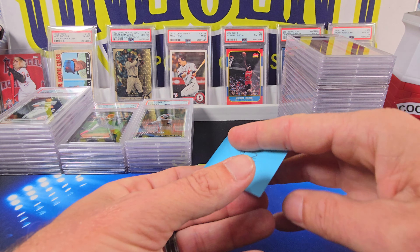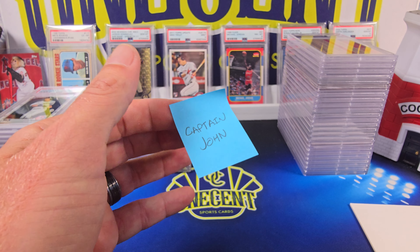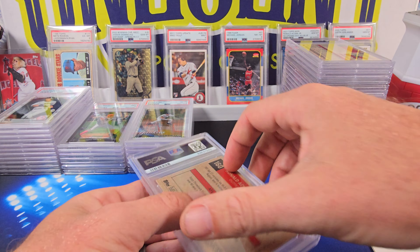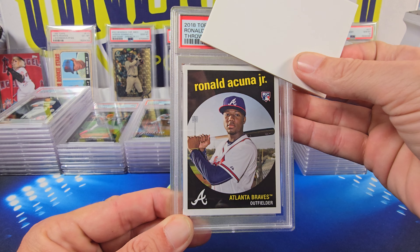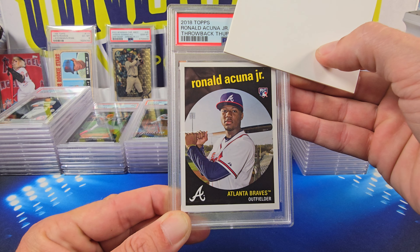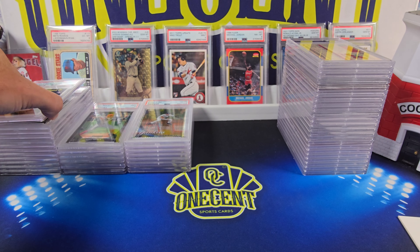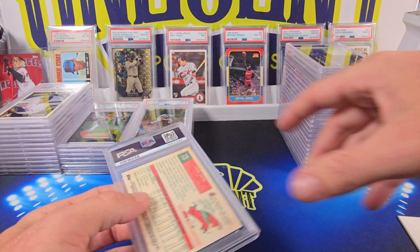So there you go, Brett. Thanks for letting me submit on your behalf. If you're interested in having me submit on your behalf, become a Patreon — link in the description below. Now we go to Captain John. We're going to start with a Ronald Acuna Jr. rookie card — this is from 2018 Throwback Thursday. This one comes in at a 10. Can't wait to see him back on the field — baseball's better when he's on it. So we get a 10 for the captain.